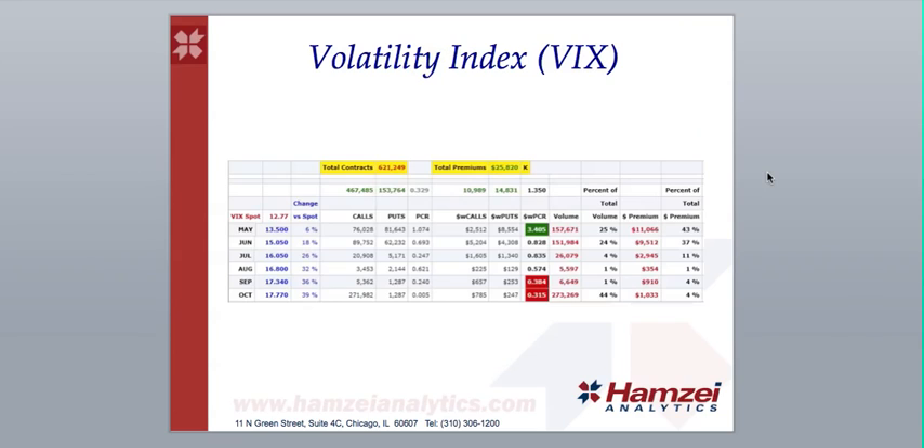For the volatility index, the dollar-weighted put-call ratio on the VIX, we have a bullish reading on May with 43% of the total premiums paid, and neutral readings on June and July with 37% and 11% of the total premiums paid.